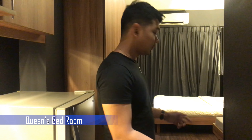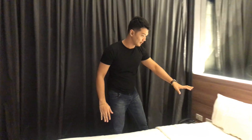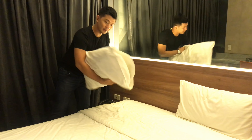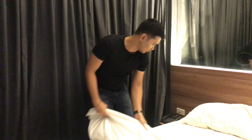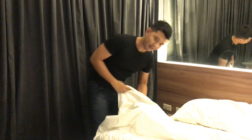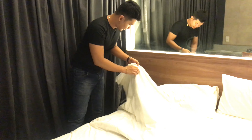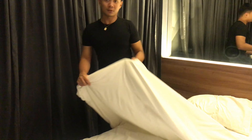So guys, we're now in the Queen's Bedroom of Azumi Boutique Hotel. Here's the bed. They offer two pillows — very soft. And they have a blanket: just one, but it's thick. You won't get cold with this. Let me try it out.